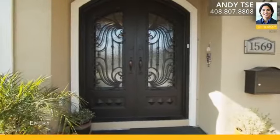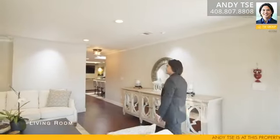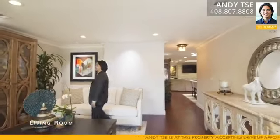As you first enter the home, you're greeted with a beautiful living room space. It has large bay windows, a porcelain osa tile accent wall, textured hardwood floors, recessed lights, and beautiful crown molding.